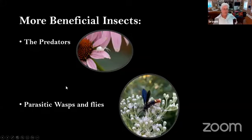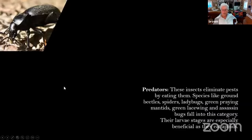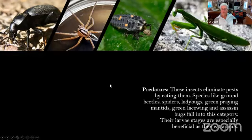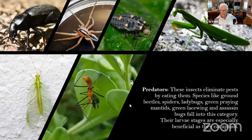More beneficial insects: the predators and parasitic wasps and flies. These different predators are so important. We have beetles, spiders, ladybugs — this is the larva of a ladybug — the praying mantis (the green one, not the one from Asia that's so huge it can catch hummingbirds), and green lacewings. Their larva stages are especially beneficial as they eat lots of aphids.